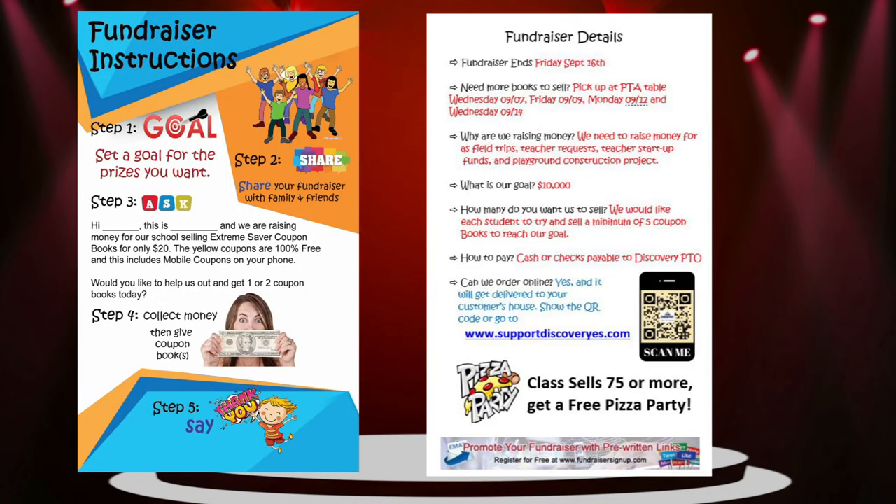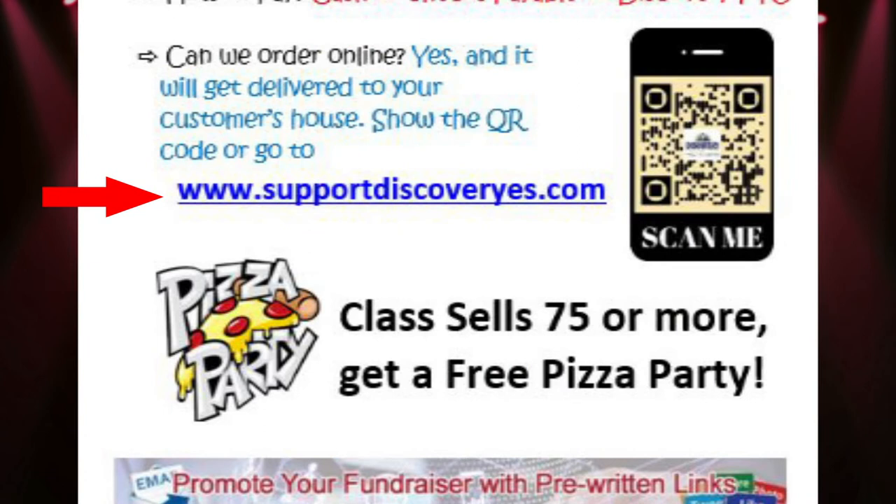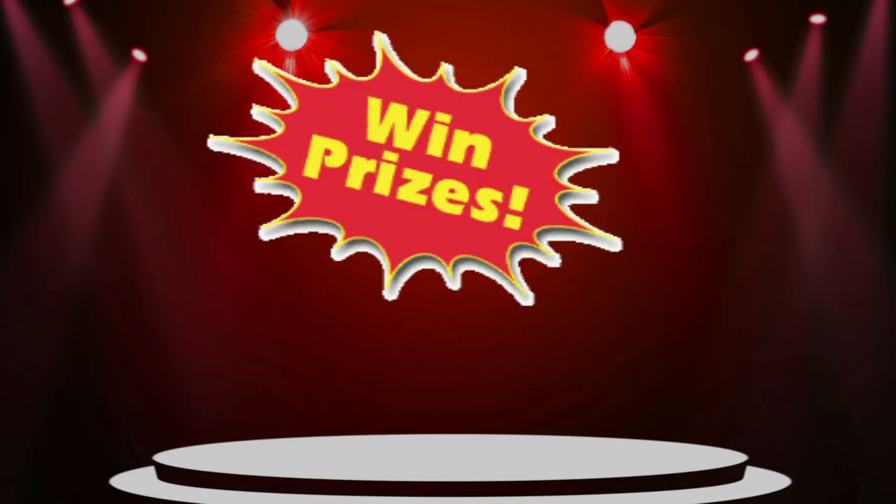The instruction sheet contains everything you need to know for the fundraiser, including the ending date, tips for selling, and the website that you can give to friends and family so they can buy books online. By selling these books, you can win yourself some fabulous prizes. Let's take a look at all the cool stuff you can get this time.